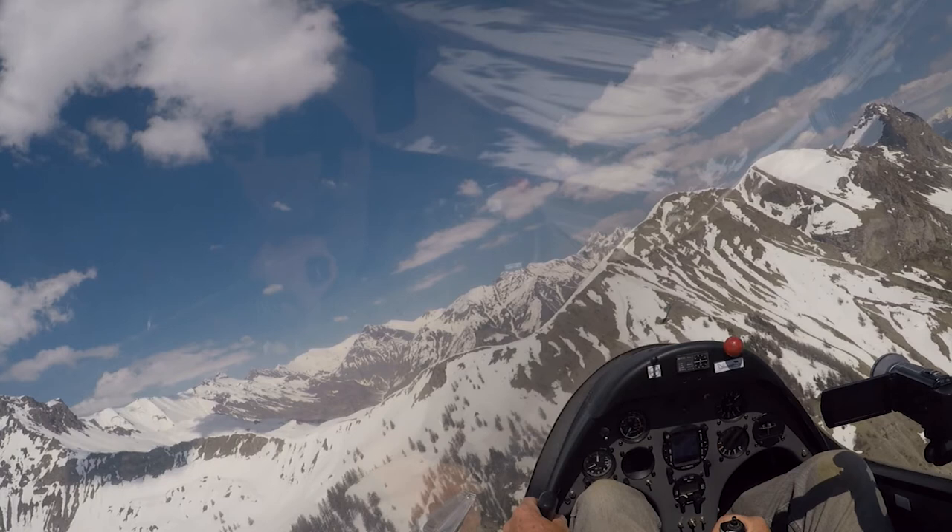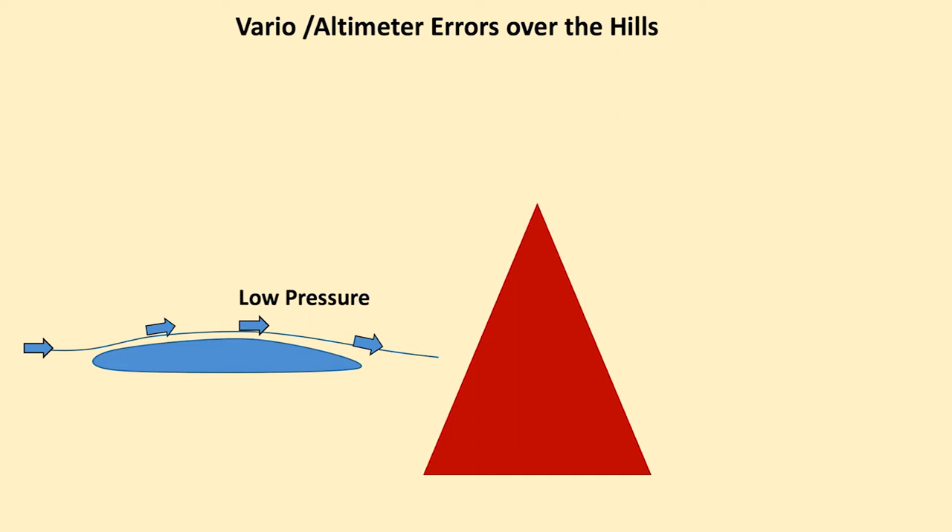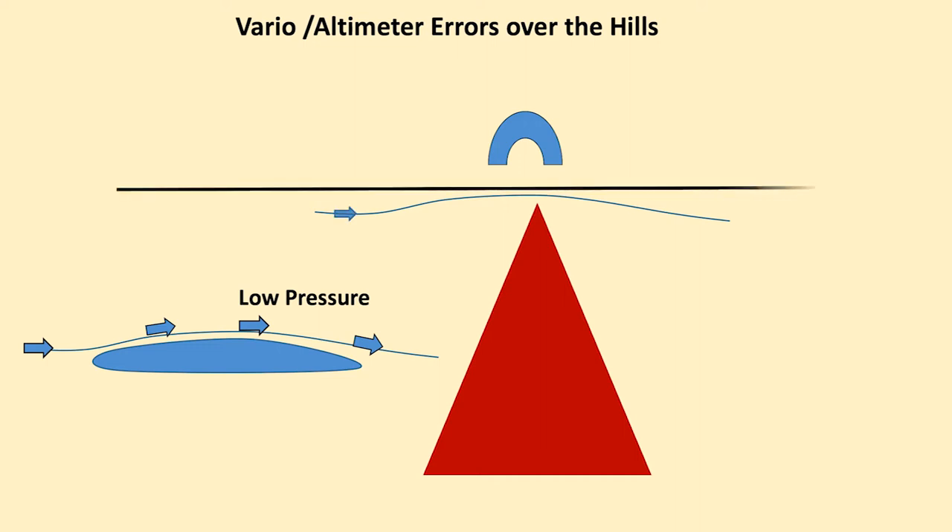Of course if the mountains are covered with snow you really can't expect to get any lift whatsoever. There are altimeter errors over the hills — we know we get low pressure as air flows over the top surface of a wing, Bernoulli's theory, and that's exactly what we get going over the top of a hill. So here's my cumulus cloud, I'm climbing underneath it, and I need to be cautious that the instruments are not lying to me.